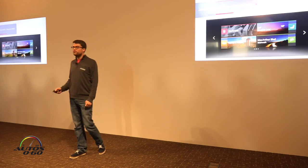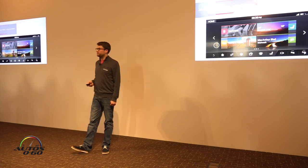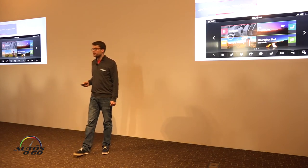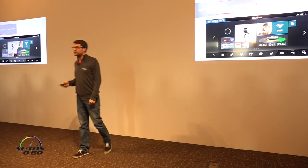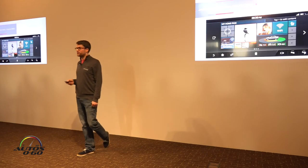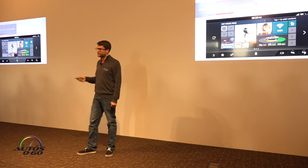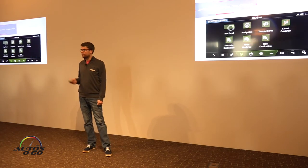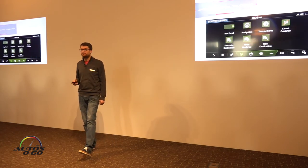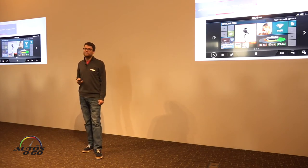XF will also introduce InControl Touch Pro, available to customers from early next year. InControl Touch Pro is a new generation of Jaguar entertainment with a brand new interface. It features a larger 10.2-inch touchscreen, quad-core processor, Intel graphics, and runs on the next generation ethernet network for incredible response and capability. It's built for the future — it features more computing power than many tablets on the market.